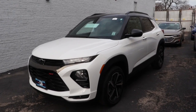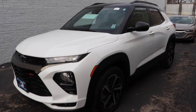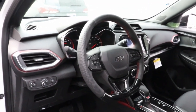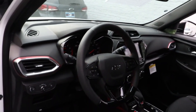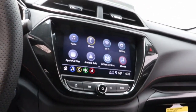Picture yourself in the 2023 Chevrolet Trailblazer. Here's a trailblazer that's ready to take you places in bold, modern style. Its flexible, spacious interior, touchscreen infotainment, and standard driver-assist safety tech are wrapped in sculpted good looks. Options like available all-wheel drive let you make this sprightly subcompact crossover all your own.